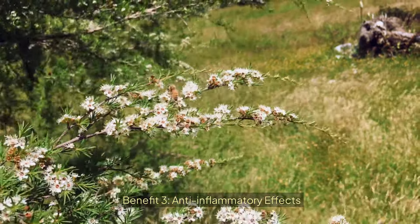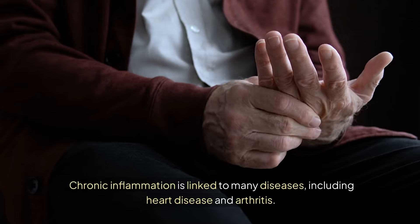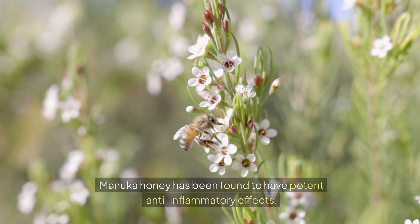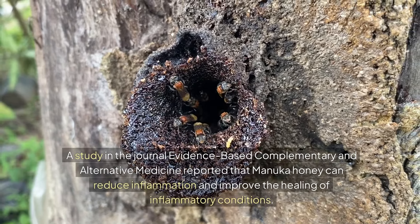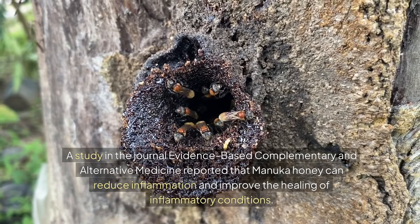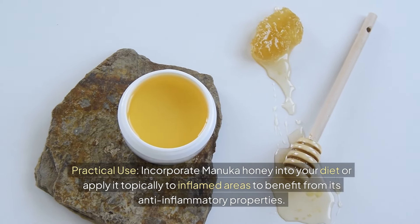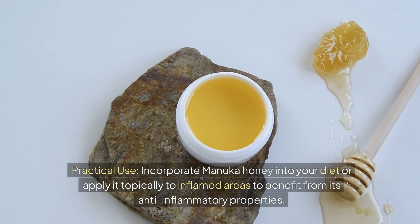Benefit 3: Anti-inflammatory Effects. Chronic inflammation is linked to many diseases, including heart disease and arthritis. Manuka honey has been found to have potent anti-inflammatory effects. A study in the journal Evidence-Based Complementary and Alternative Medicine reported that Manuka honey can reduce inflammation and improve the healing of inflammatory conditions. Practical Use: Incorporate Manuka honey into your diet or apply it topically to inflamed areas to benefit from its anti-inflammatory properties.